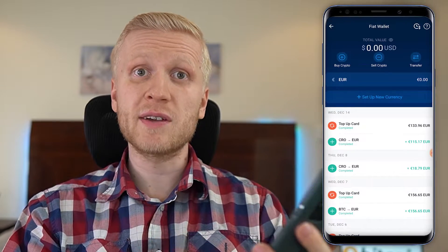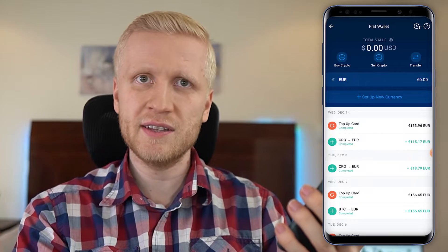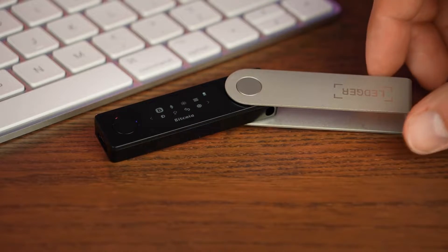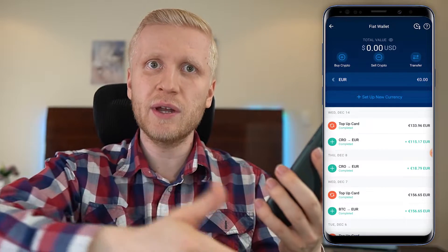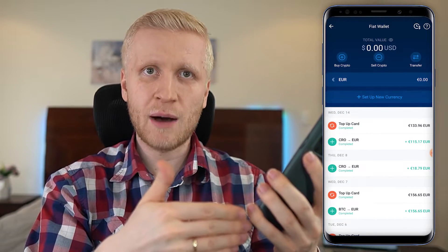With crypto.com there is of course a similar counterparty risk that you have with your bank account or any financial institution. If you are not holding money in your own wallet or your own hand, then you are trusting somebody else, whether it's a bank account or crypto.com. Of course I want to be 100% transparent about that.